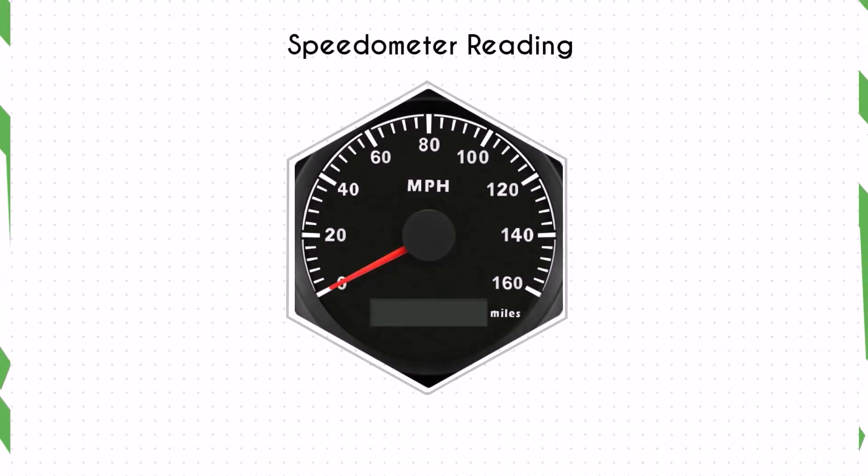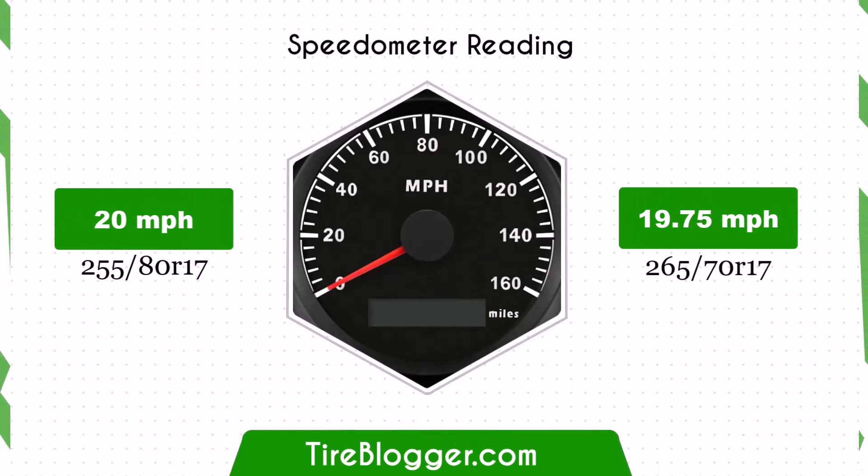With the larger 265/75R17 tires, the speedometer will read slightly higher than the actual speed. For example, at a speedometer reading of 20 mph, the actual speed will be 19.75 mph.